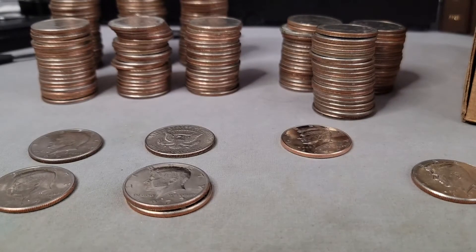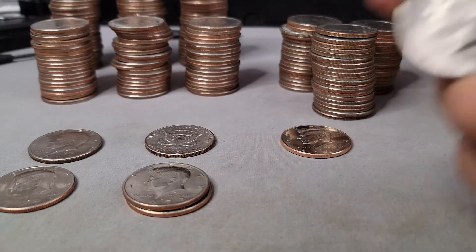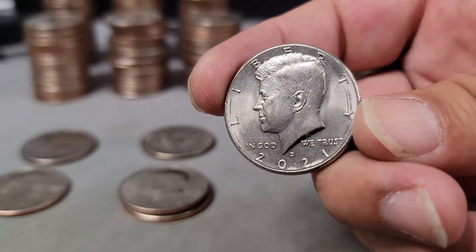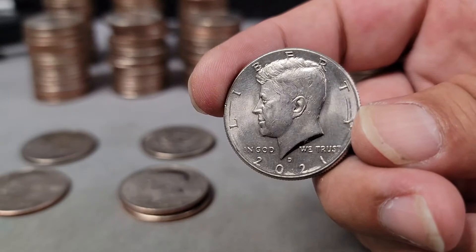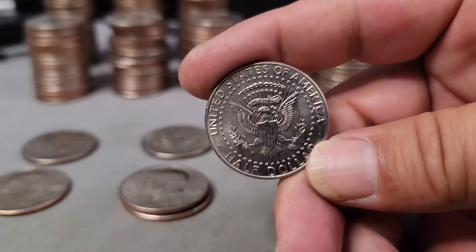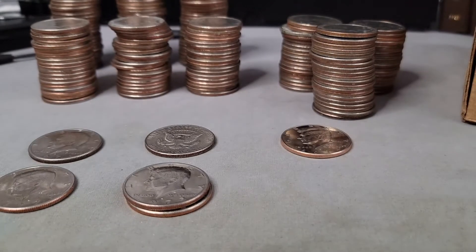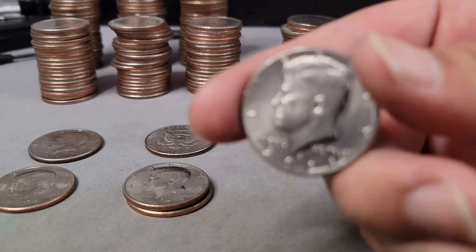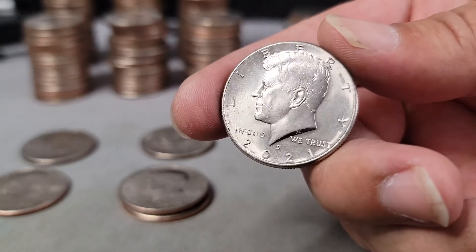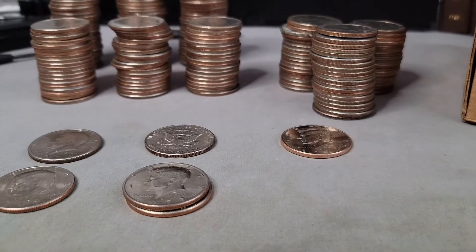I didn't check for varieties on that yet, but I will. I also found a 2021 Denver — very sweet find, the only one of the box so far. Unfortunately it has roller marks on the front, so it would grade as details. I'll just leave it at that.